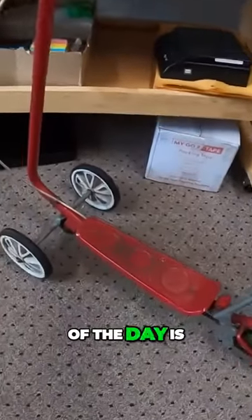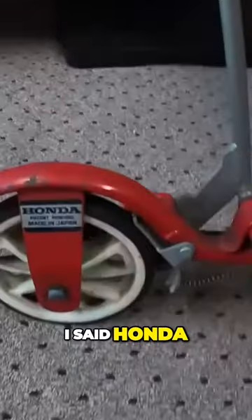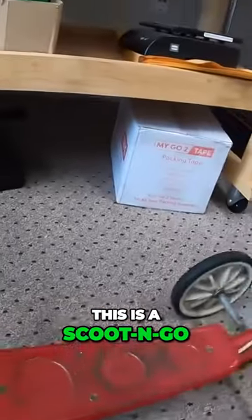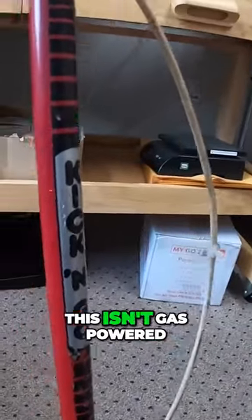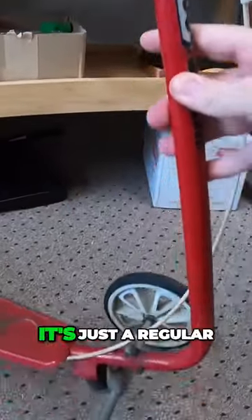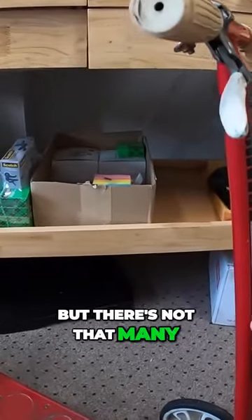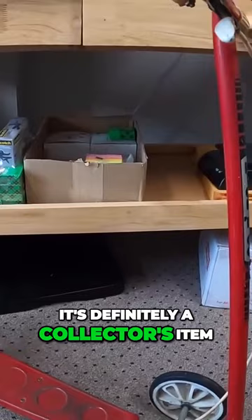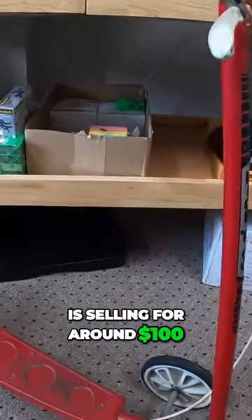Definitely my best buy of the day is this vintage Honda — yes, I said Honda. This is a kick and go; it's not gas powered or anything like that, just a regular old plain push scooter. But there's not that many of them out there, and it's definitely a collector's item. I paid $25 for it and the same one is selling for around $100.